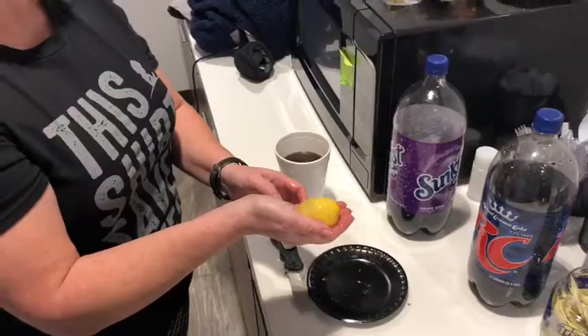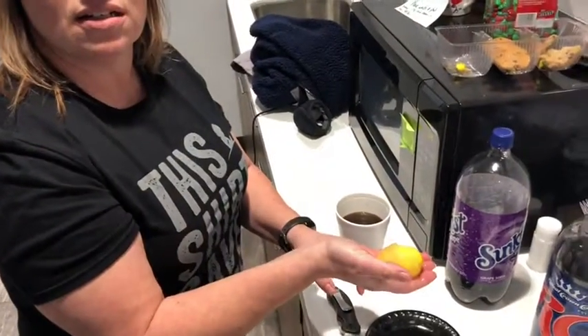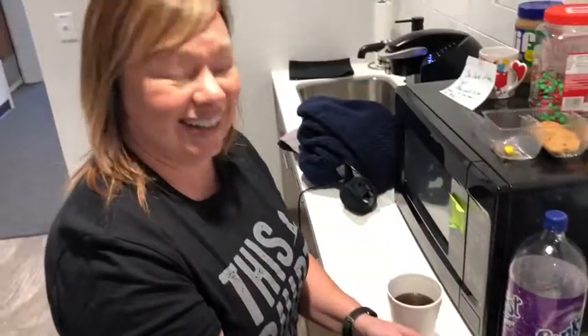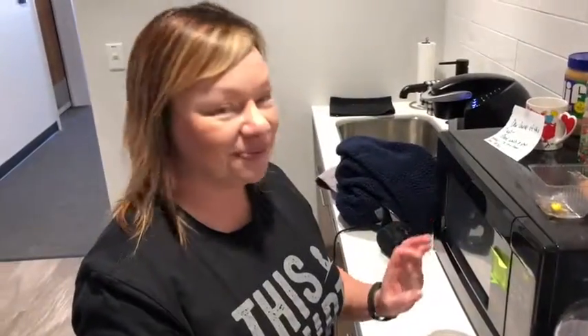Well, there you have it — frozen egg. Now you know. Some people eat raw eggs, so for some this may be a treat. You could put that in your smoothie. Just saying, next time a polar vortex rolls through town, freeze some eggs. Why not? It's gonna be a treat.